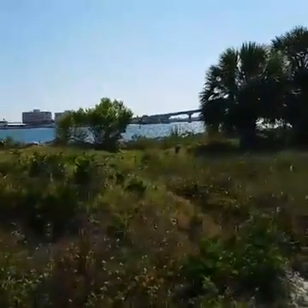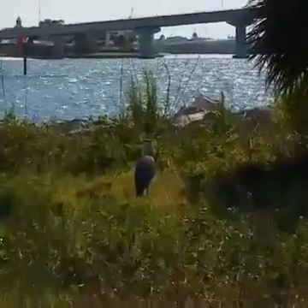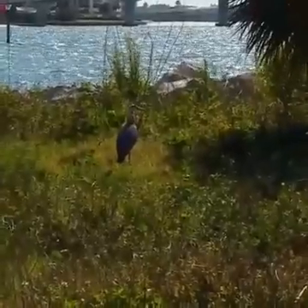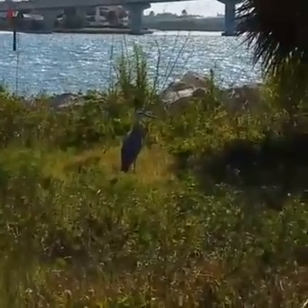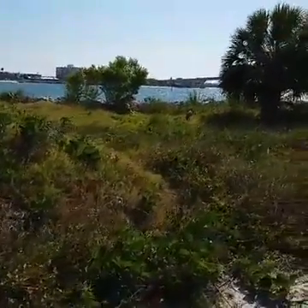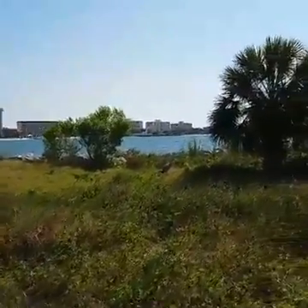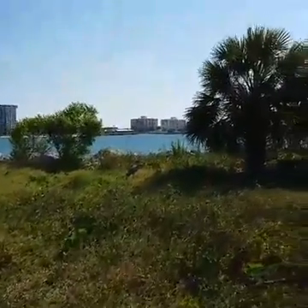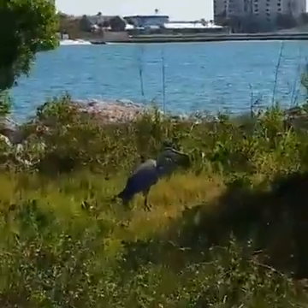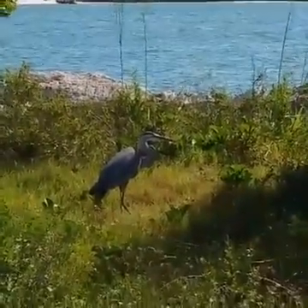That's a great blue heron. It's a very big bird.